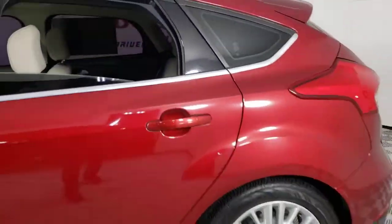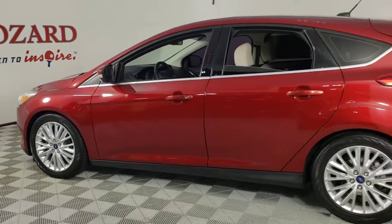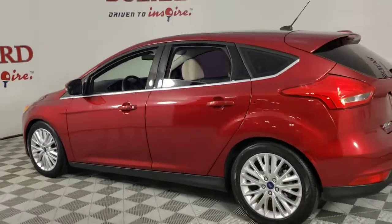Feel the rush of exhilaration every time you get behind the wheel of this Focus ST. Treat yourself to a test drive and let our expert staff provide you with an outstanding customer service experience.